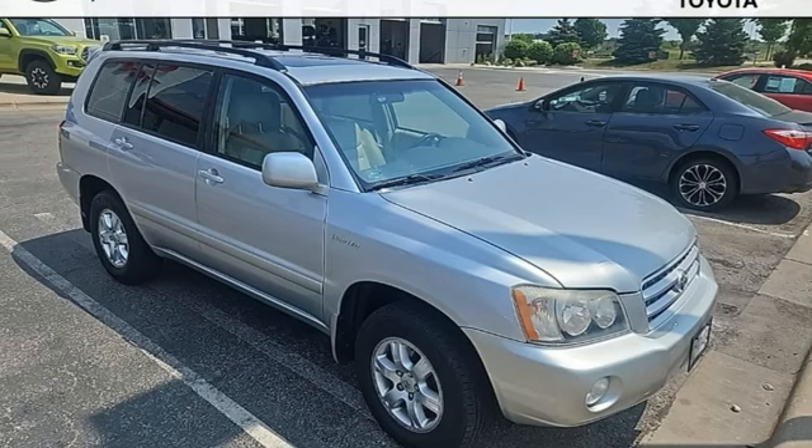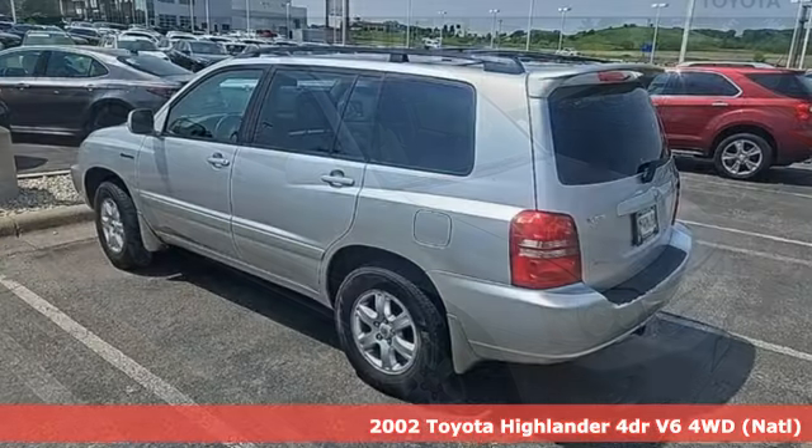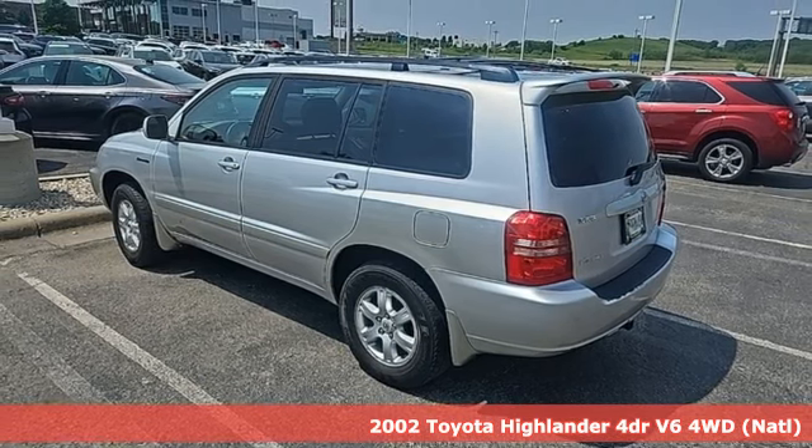It's a 2002 Toyota Highlander. When you're looking for comfort, convenience, and quality, you think Toyota.